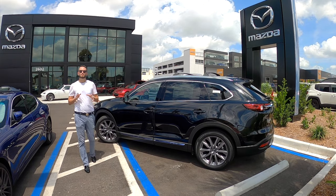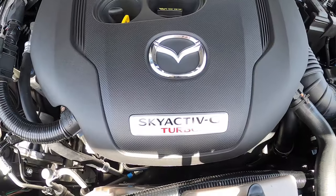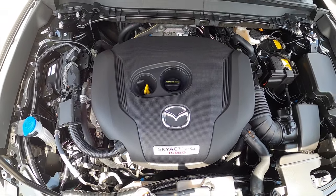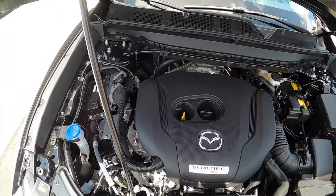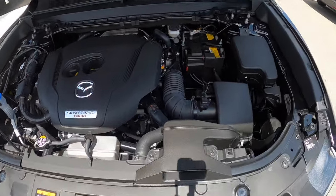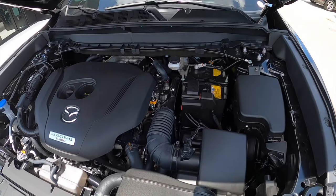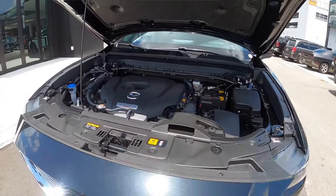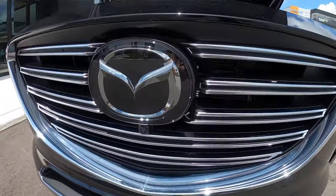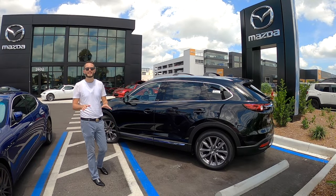The Mazda CX-9 performance is back with a 2.5-liter Skyactiv i4 turbocharged engine producing 250 horsepower and 320 pound-feet of torque with premium fuel. If you opt for regular, it will produce 227 horsepower with 310 pound-feet of torque. Front-wheel drive paired to a six-speed automatic transmission. Zero to 60 at seven seconds, quarter mile at 15.4 seconds.